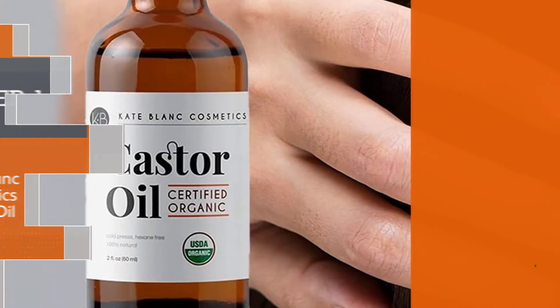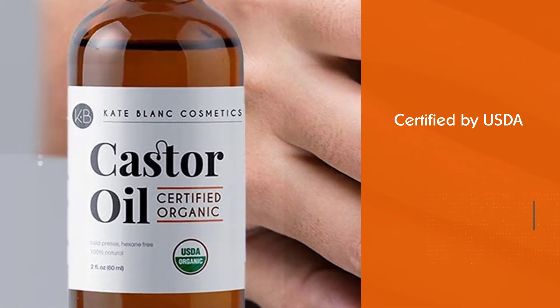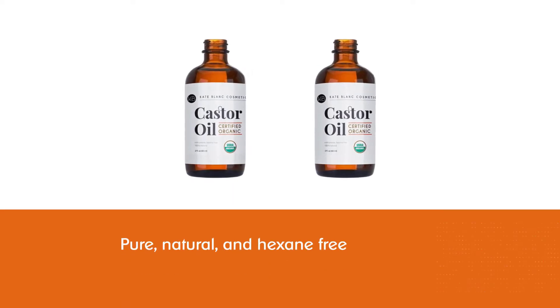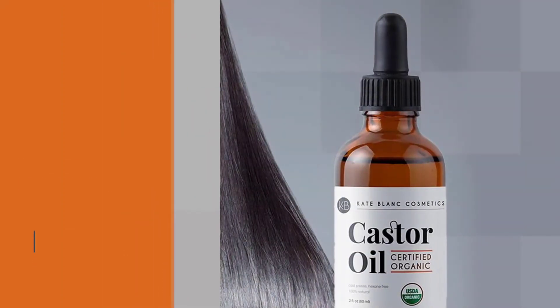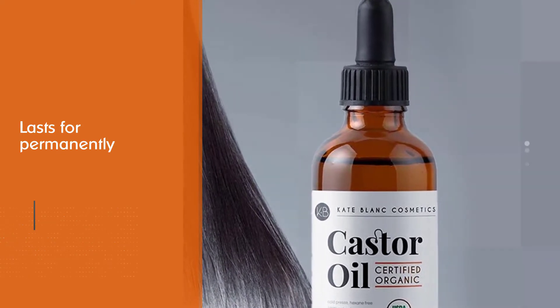Number one, most popular: Kate Blanc Cosmetics Castor Oil. Kate Blanc's organic cold-pressed castor oil is certified by USDA and is guaranteed to be authentic, pure, natural, and hexane-free. If you are tired of using plenty of serums for thicker brows, then go for it — continue applying it daily, just one or two drops, and your lashes are longer and eyebrows are thicker than before.